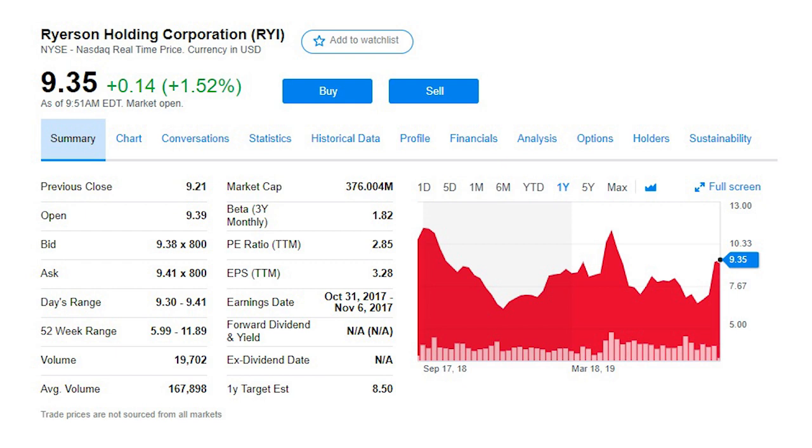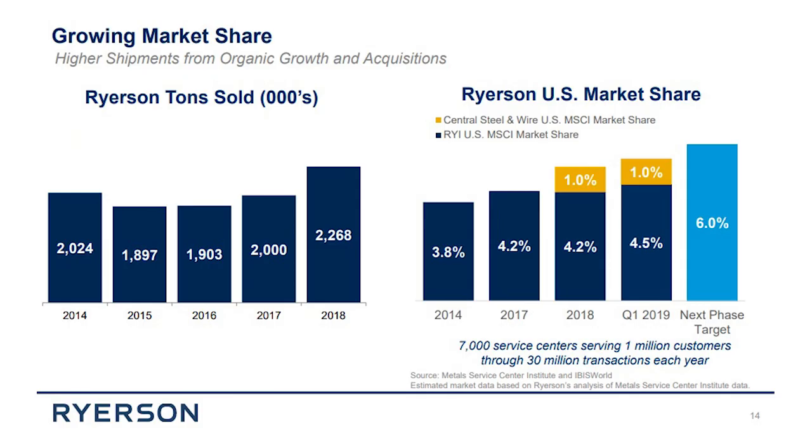Ryerson Holding, ticker RYI, is a $376 million leader in processing and distribution of industrial metals, founded in 1842. Ryerson has grown its market share in industrial metals from just 3.8% in 2014 to a target of 6% in the U.S. market. It's also improved gross margin — profitability on sales after paying suppliers — by almost 5% since 2007. These are really strong performance measures for a 177-year-old company. The company remains continuously profitable even as the broader industrial climate weakens a little, and it's already produced a 42% return this year.